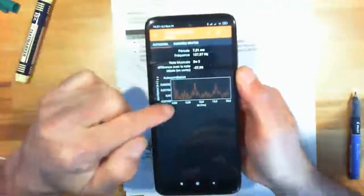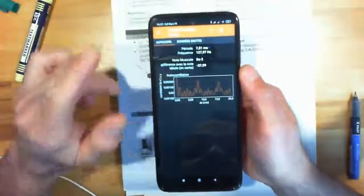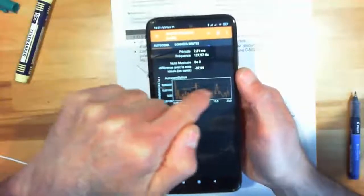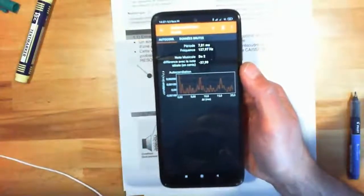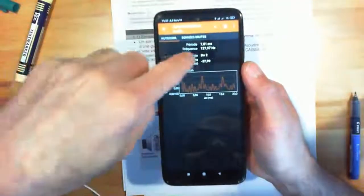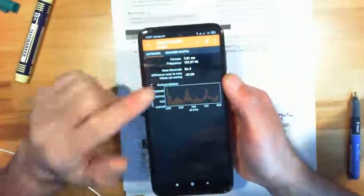Il dit que la période du son — on parle de période, ça veut dire que le truc se reproduit. On va définir la notion de périodicité. On mesure la période : c'est la durée entre deux pics. Ça fait 7,80 millisecondes. J'étais à environ 128 Hertz — il me dit que c'est un Do 2. Je vais essayer de faire un truc assez aigu.